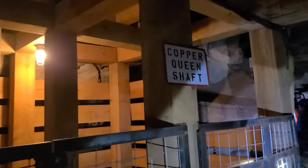Luckily, I've never been one to get claustrophobic, so I just sat there as our mine train took us deeper into the mine. Along the way I could see some shafts that looked like they could go on forever. We were told the mine was basically a 10-story building underground.